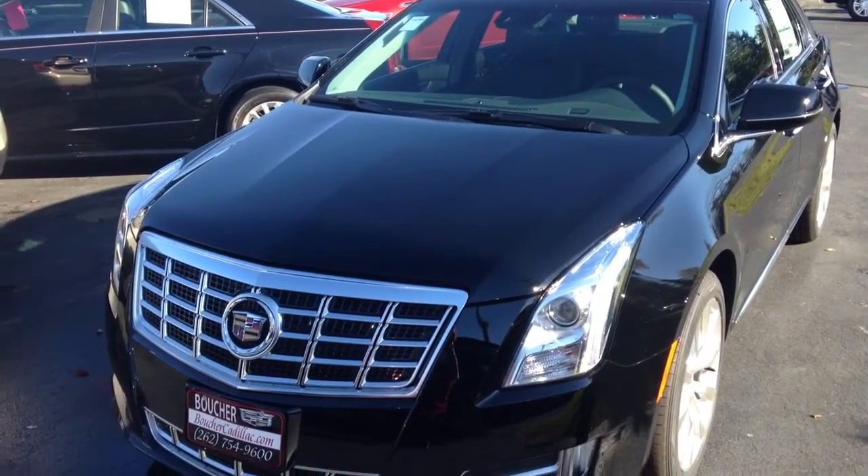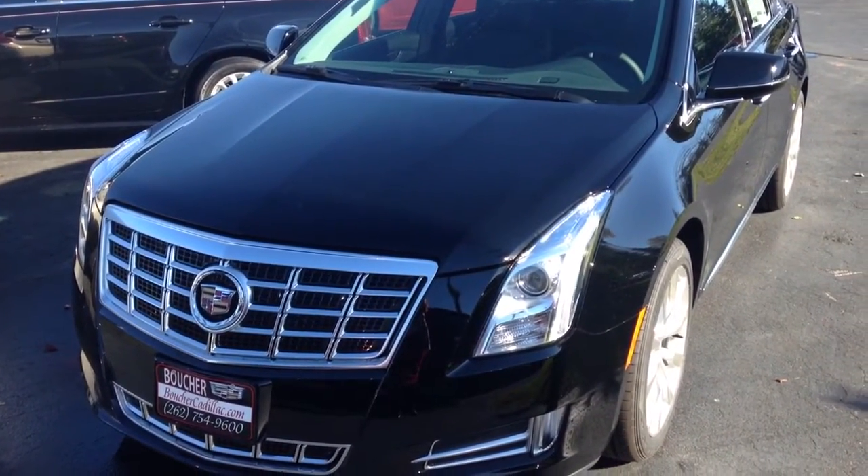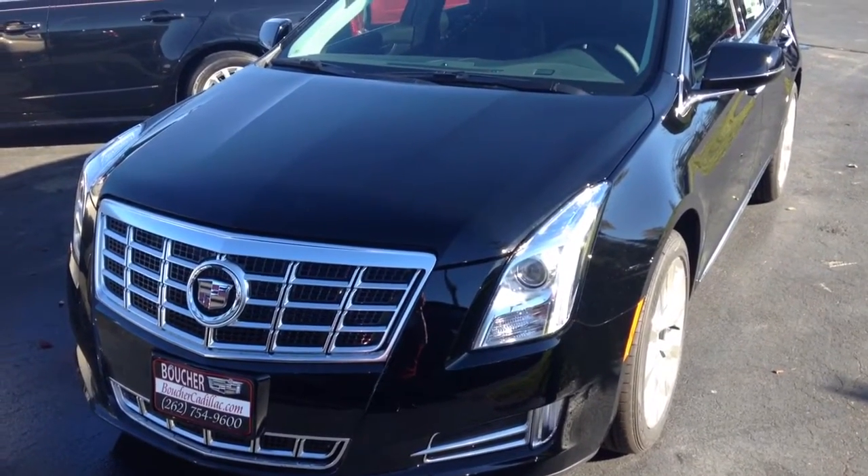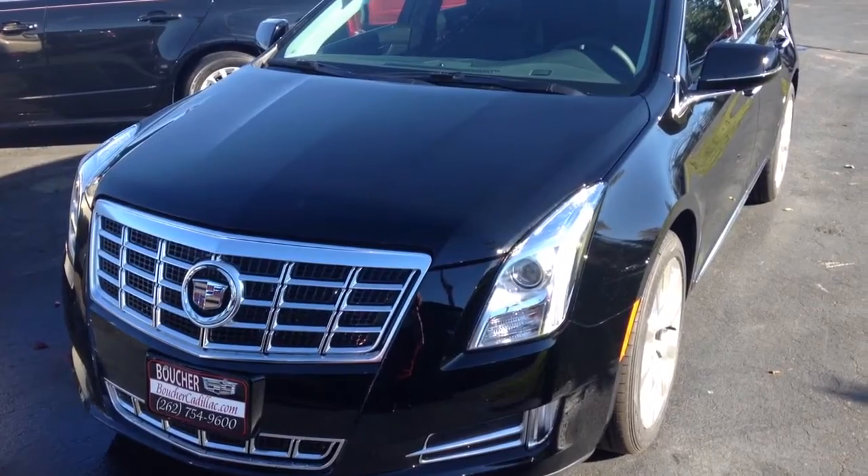My name is Akita and you can reach me at 262-754-9600. Come on in and drive this XTS and let me show you why Boucher rides with you every mile.